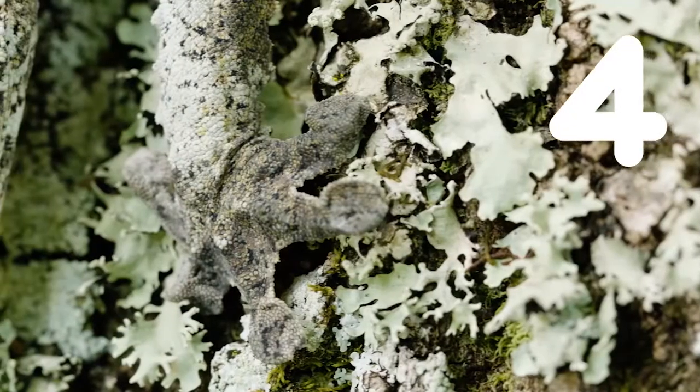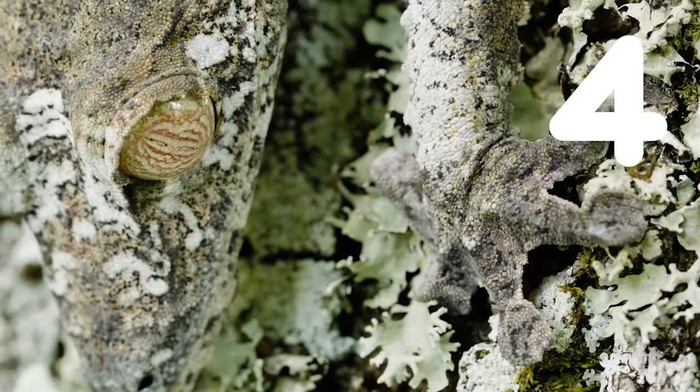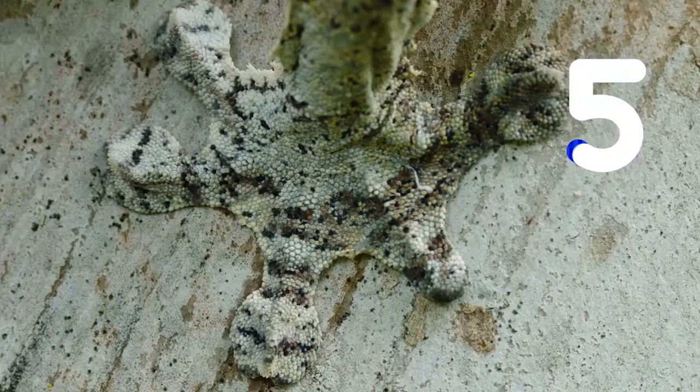Number four, he's the master of camouflage. Number five, their hands are textured to stick to trees.